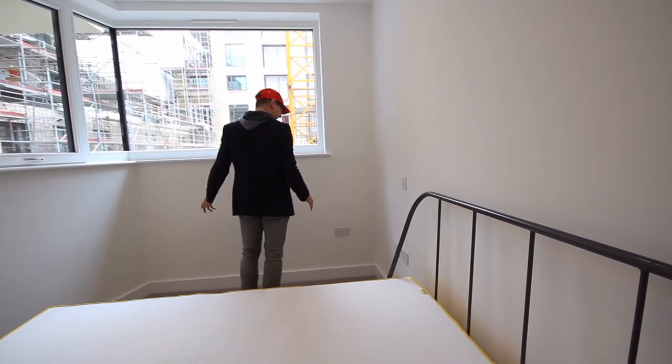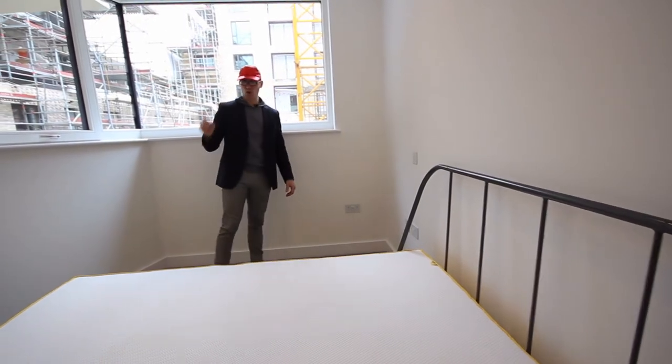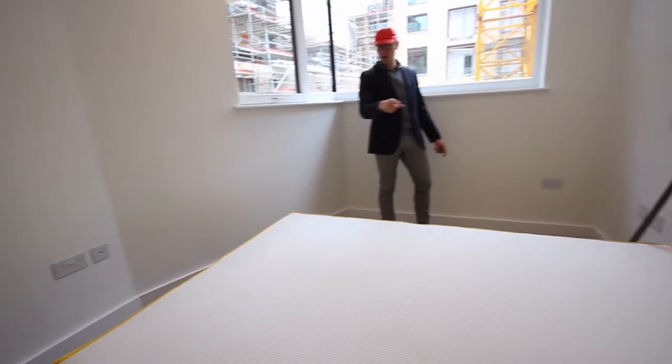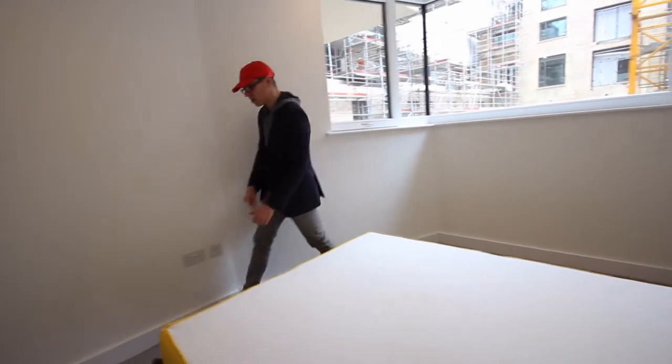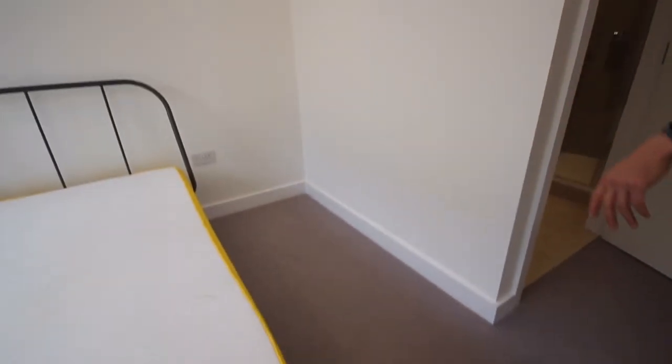On this side, you could actually fit a desk. On that side — which you can't see at the moment because Ollie's standing there — you've got enough space. Your bed's here obviously. And if you just look in here, there's enough space here for more wardrobes if you've got a lot of clothes.